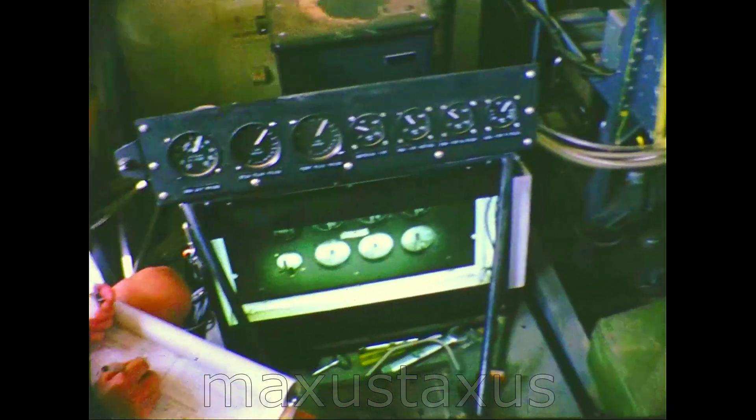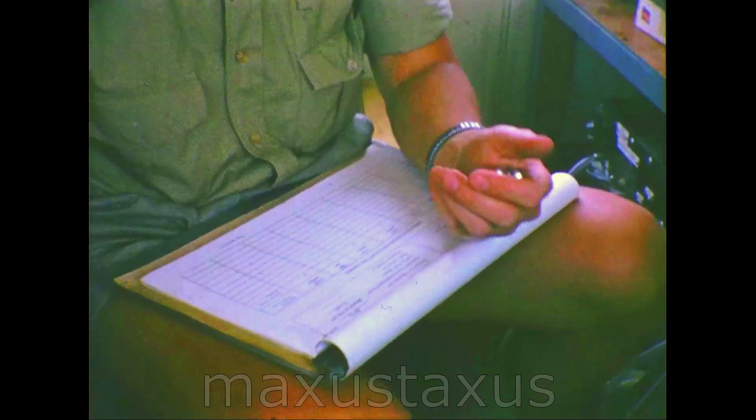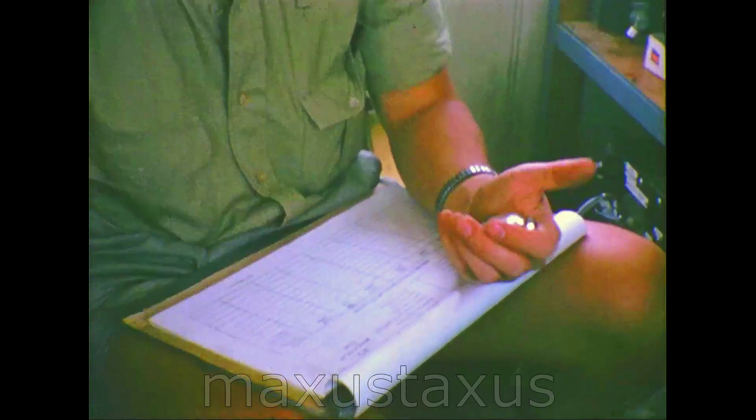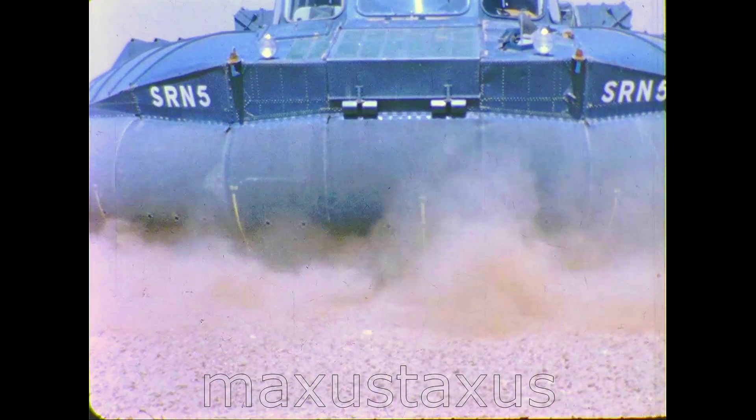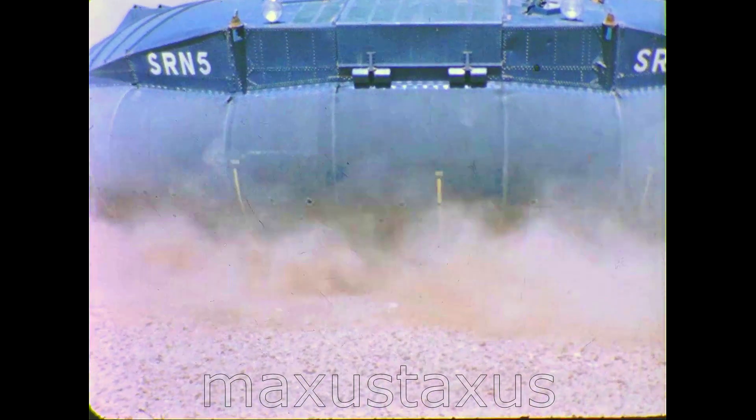We worked in temperatures of 32 degrees centigrade and this sequence of sampling tests took ten days to complete, with each filtration run lasting exactly four minutes. In the worst case over one tonne per hour of sand passed through the lift fan, but only one pound per hour of very fine sand reached the engine causing negligible damage.